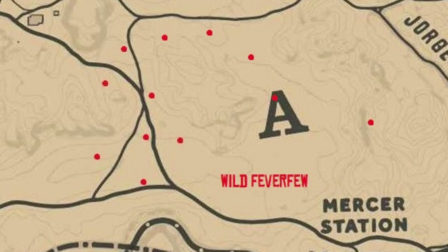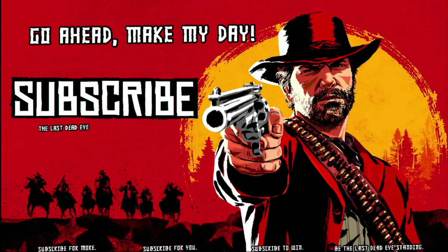Then we're going to go to the end scene. Appreciate you coming in. If you're new, don't forget to hit that subscribe button. I'll catch you next time — until then, happy hunting and happy trails.